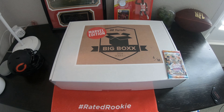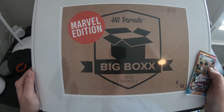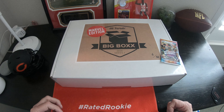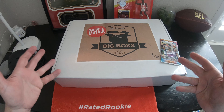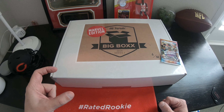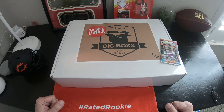Hey, what's up everybody? Welcome back to another clip. We're going to do a review of the Hit Parade Big Box Marvel Edition 2024 Series 1. Hit Parade is usually a pretty good product. I think inside here we're looking for a graded comic, two loose comics, a card, and a Funko Pop.